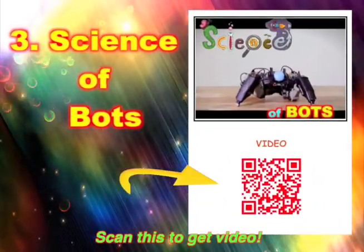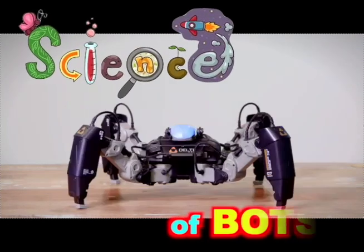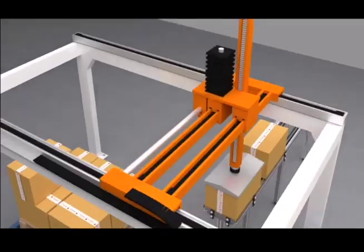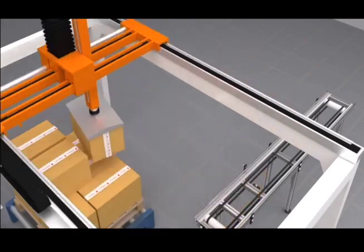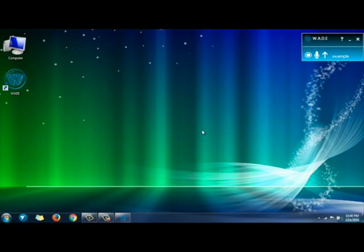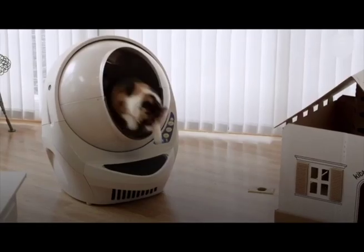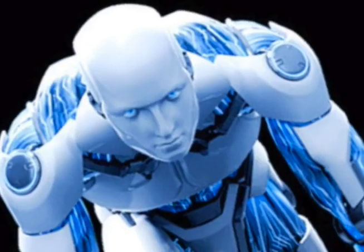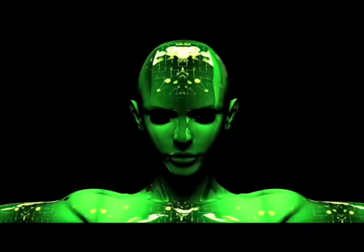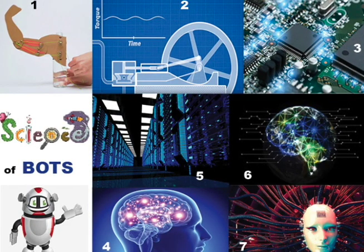Science enables machines to move, to think, and to learn. Welcome to the science of bots. What do smart bots mean to me? Bots are useful, but they may soon take my job. Bots are here now. Bots change the world and the way I live. Bots challenge what being human means. Let's see more about machines — from muscles to minds in seven steps.